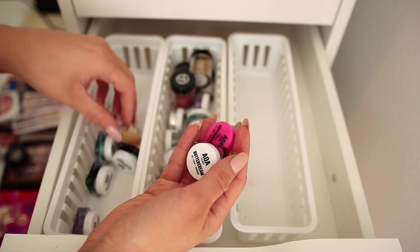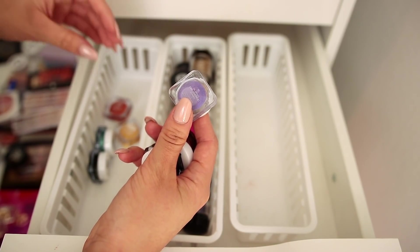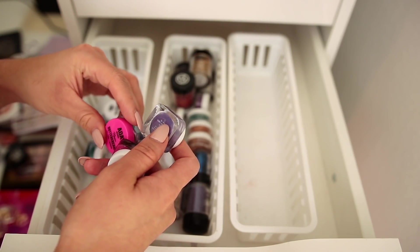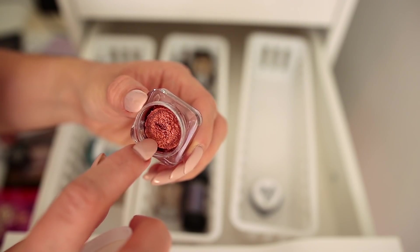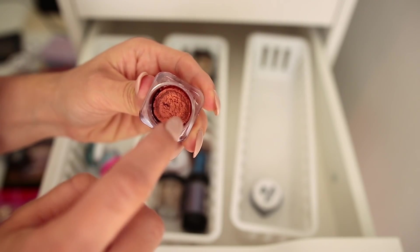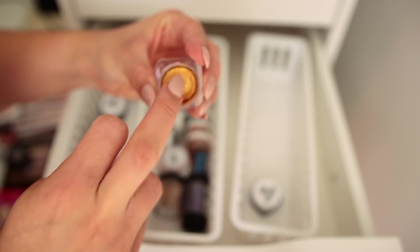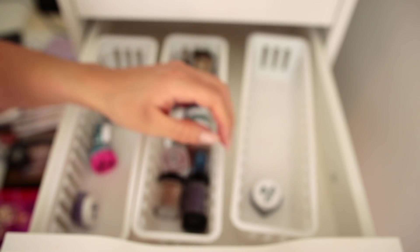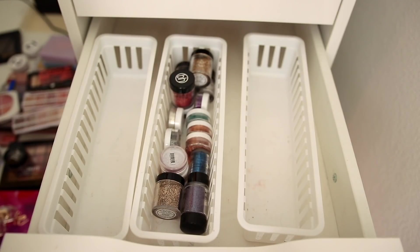I have several AOA Buttercreams that can be used as cream shadows or gel eyeliners. When you first get these they are bomb — the pigmentation is off the charts, the finish is beautiful, and they will not budge. However, they dry up so easily. This one is rock hard. Another is a little less dried out. Another is pretty dry and I've maybe opened these twice ever. I love these but something must be done about the packaging.